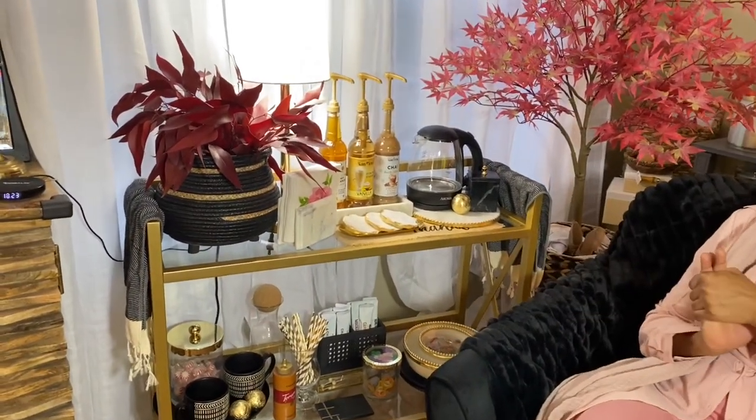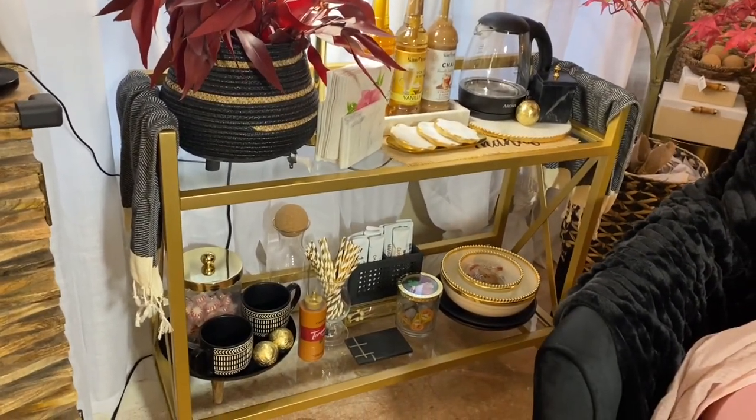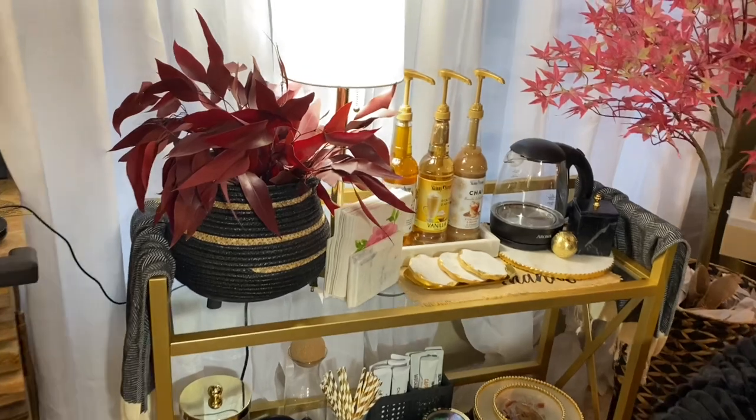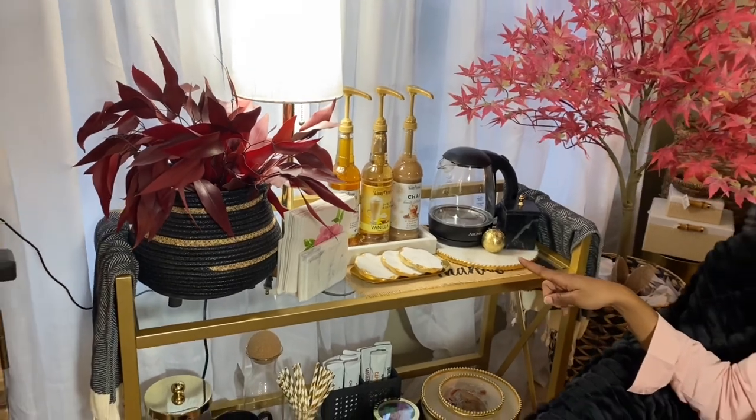We're going to take a closer look at the bar cart so I can explain what we have going on over here. This is my beautiful bar cart. I'm still formulating a lot of things on it so far. My main goal was functionality, aesthetics, and things that I use on a regular basis. You guys know I love a good cup of coffee, so there are my syrup pumps. Also, the honey cinnamon for my teas — chai, honey cinnamon for tea, vanilla — and then also my electric tea kettle here. It's great for making water for coffee and tea, and it's beautiful to look at.